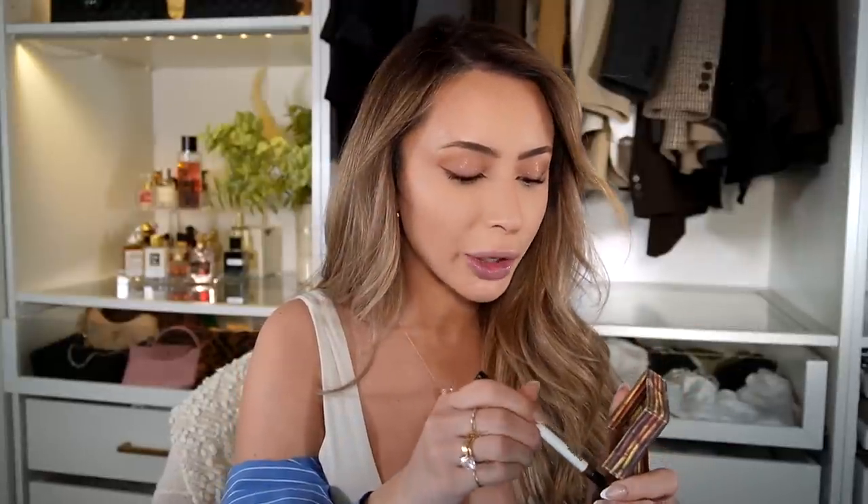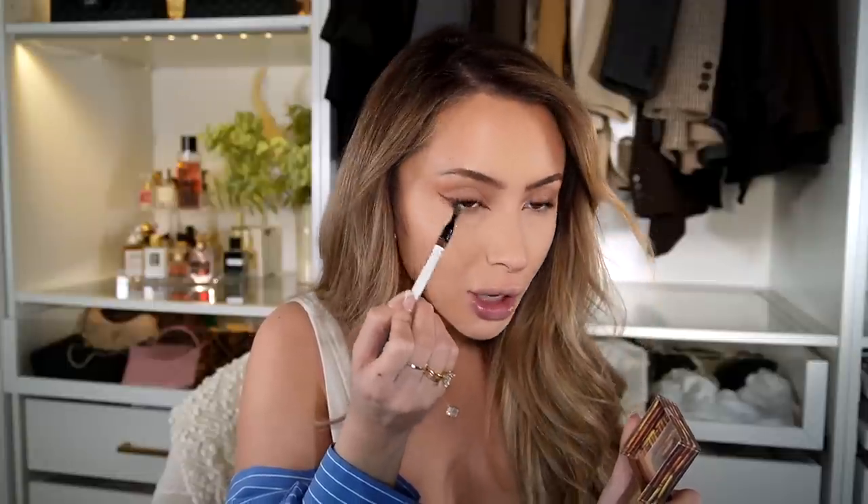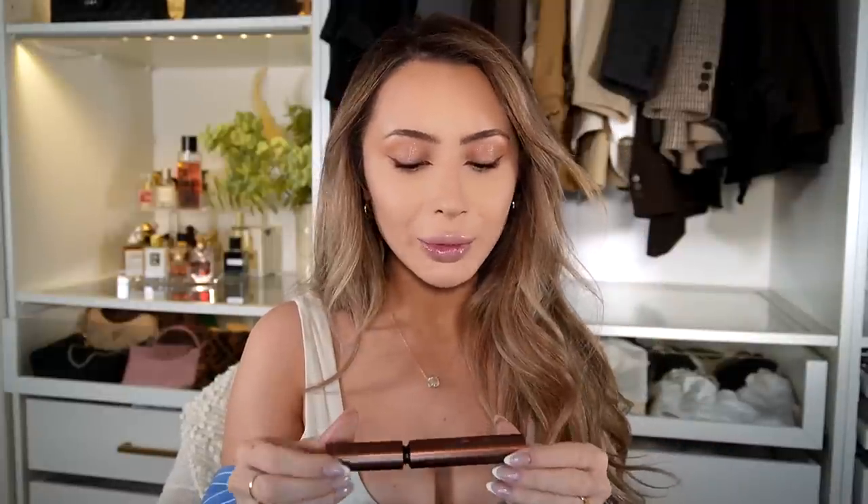Another thing I love about the Makeup by Mario pencil is the little brush on the end — I pick up some bronzer with it and use it to do my lower lash line. It's the perfect brush for that, and then I blend it into the liner. For mascara, one has really stolen the show and replaced all others in my collection.